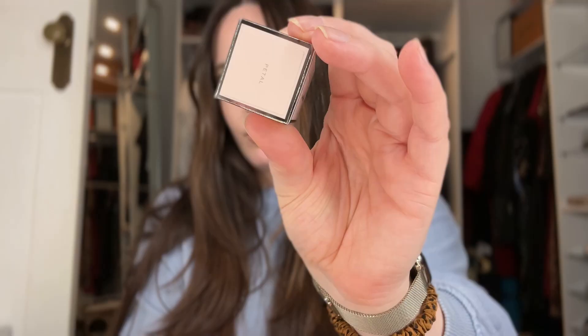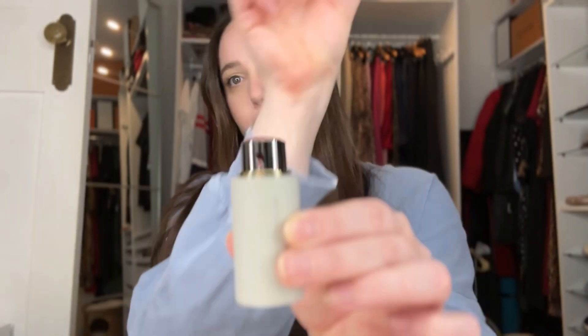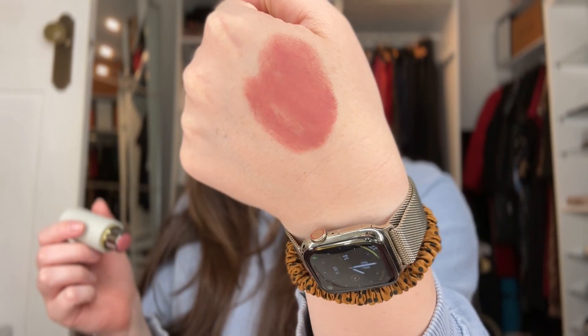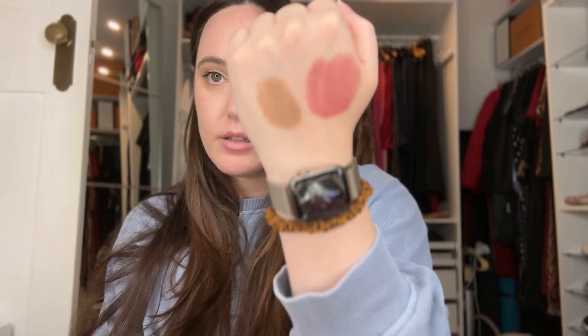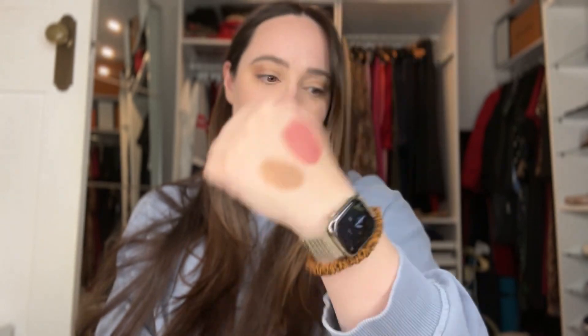So I've gone and done it - I've bought the blush. I went with Petal. Look at that - isn't that beautiful? That's Biscuit. I am shade three in Giorgio Armani Luminous Silk, just for reference. That's a nice colour!